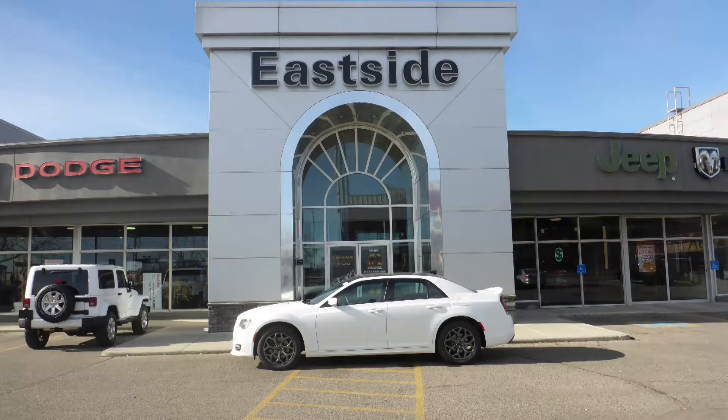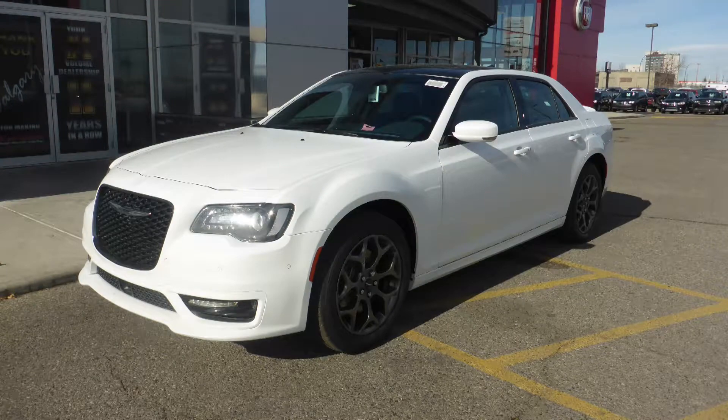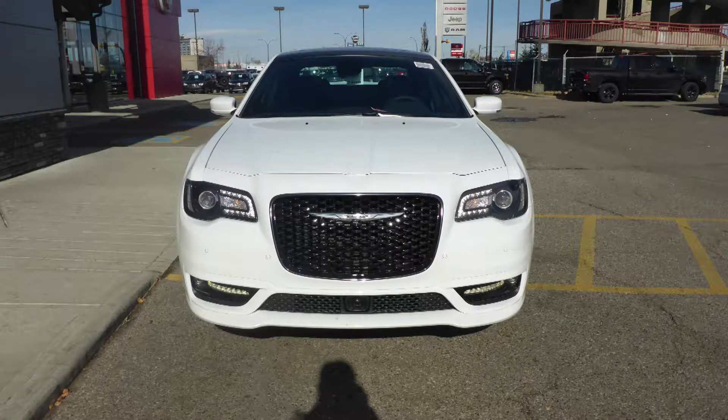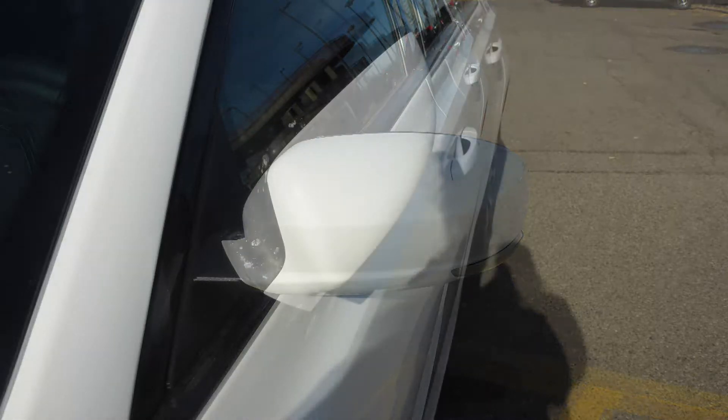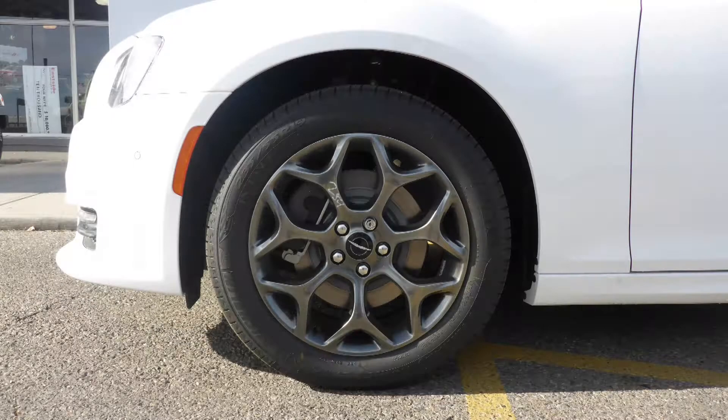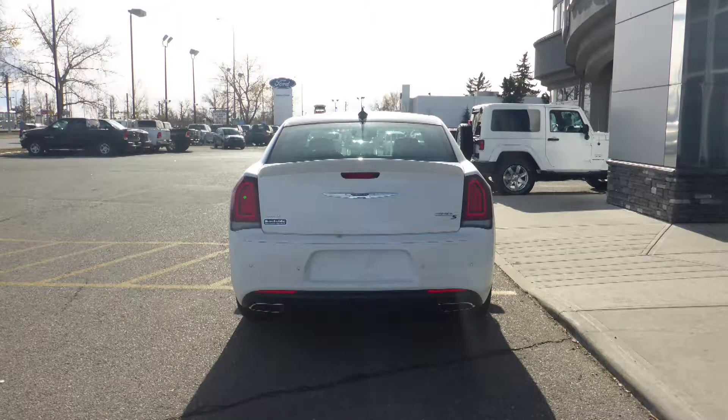Hi Sinclair, this 2018 Chrysler 300S comes equipped with a 3.6 liter engine and automatic transmission, power heated manual folding side mirrors, bifunction halogen projector headlamps, fog lamps, 19 inch aluminum wheels and a white exterior.